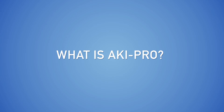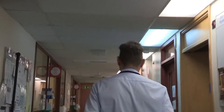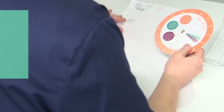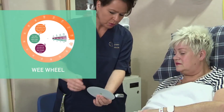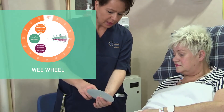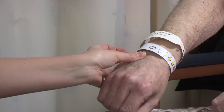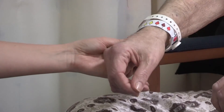What is AKI Pro? AKI Pro is a program to improve recognition and treatment of acute kidney injury. Ward teams will get extra reminders about deteriorating creatinine levels. By using a specifically designed urine output measurement tool called the WeWheel, we will improve the quality of output monitoring. Patients will be able to help. We have written information, and the kidney safe bracelet reminds patients, carers, doctors and nurses to monitor the quantity and quality of the urine.